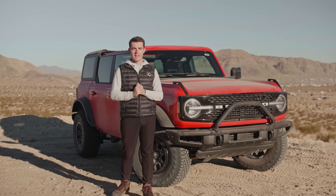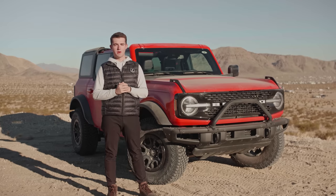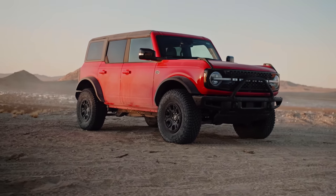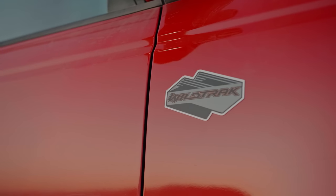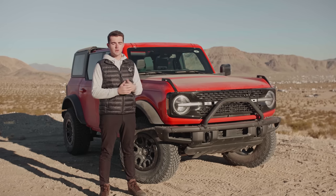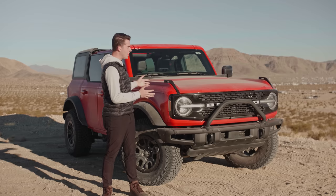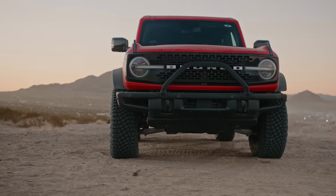Hey, Bronco Nation. I'm Jordan. We're here at King of the Hammers in beautiful Johnson Valley, California, bringing you another walk around of a 2021 Ford Bronco. This one being a four-door Wildtrak in Race Red. Lots of cool things — some features may or may not be on the Badlands. We're going to talk about the price point, the drivetrain, my impressions of it. Got to ride in it, got to even drive it a little bit. So without further ado, let's get into it.